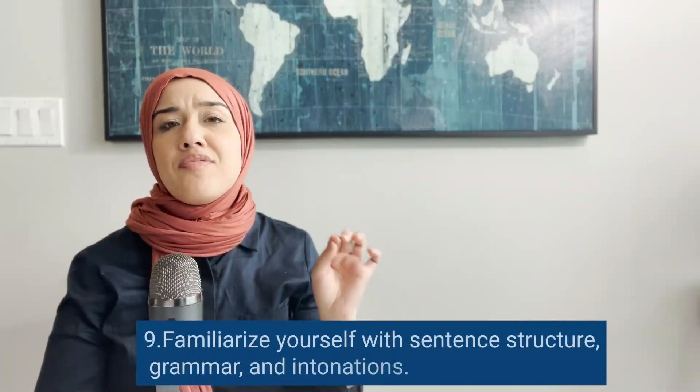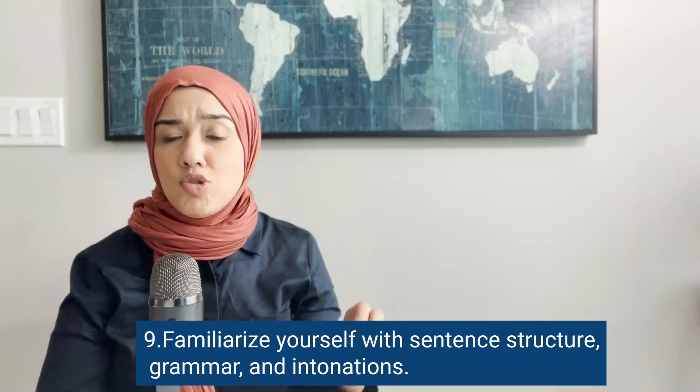Tip nine is to familiarize yourself with sentence structure, grammar, and intonation. These are so important for the IELTS speaking section, because just because a sentence is written a certain way does not mean it is said the same way when speaking. If you want to learn about natural spoken English and how native speakers actually speak, include this in your IELTS study planner. I've included a 10-day IELTS speaking self-study plan below to help you become familiar with natural spoken English and these three aspects.